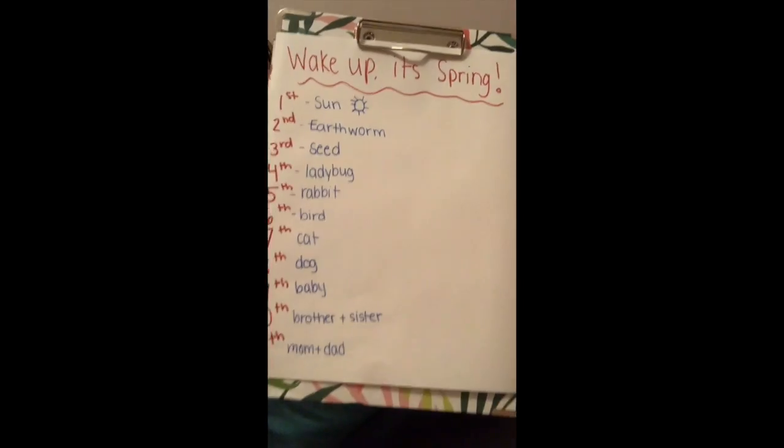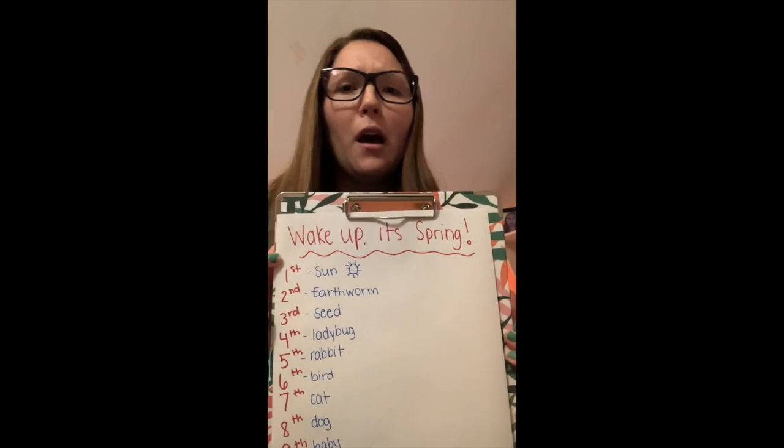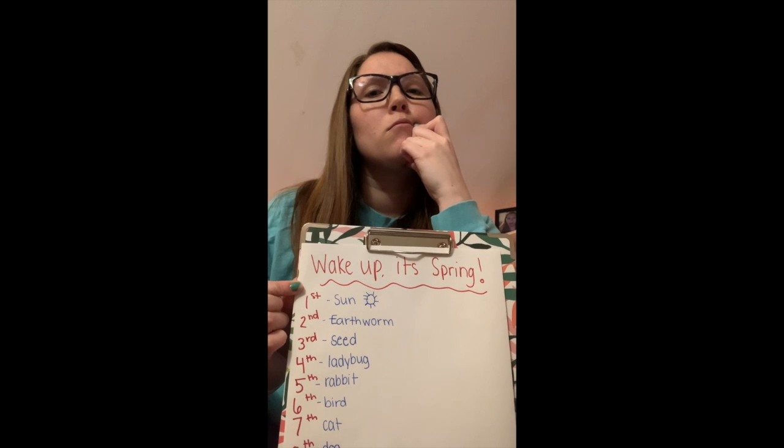So I'm going to go over the sequencing with you — who woke up first, second, third, fourth, fifth, sixth, seventh, eighth, ninth, tenth, eleventh. There are eleven things in this story that have to wake up for spring. See if you remember them. Here they are, all in order. The first thing to wake up was the earth. The sun woke up the earth first.